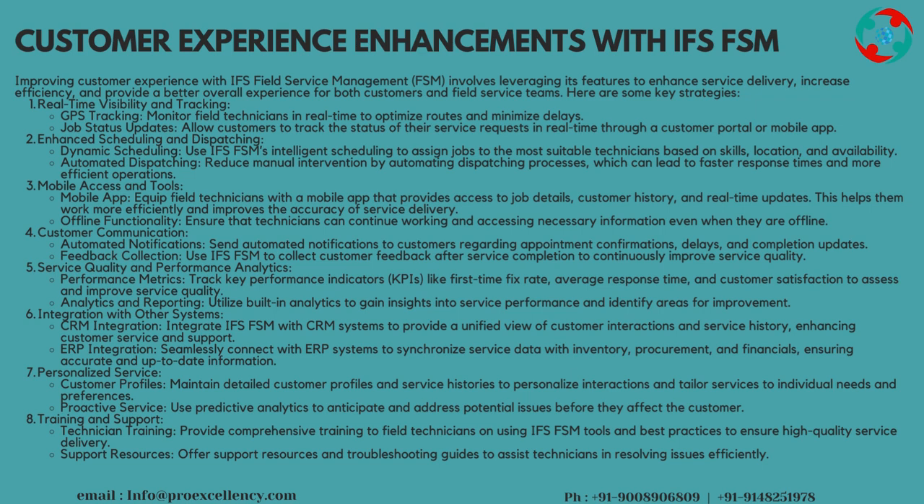Service Quality and Performance Analytics — Performance Metrics: track key performance indicators, KPIs, like first-time fix rate, average response time, and customer satisfaction to assess and improve service quality. Analytics and Reporting: utilize built-in analytics to gain insights into service performance and identify areas for improvement. CRM Integration: integrate IFS FSM with CRM systems to provide a unified view of customer interactions and service history, enhancing customer service and support.